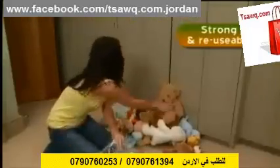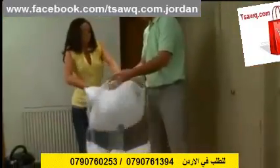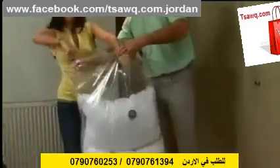And these bags are tough. You can use them time and time again. The two large bags are big enough to take the bulkiest items, like duvets, pillows, and blankets.